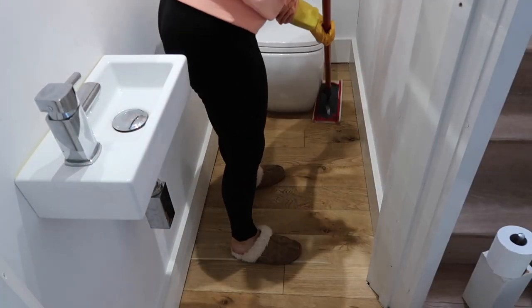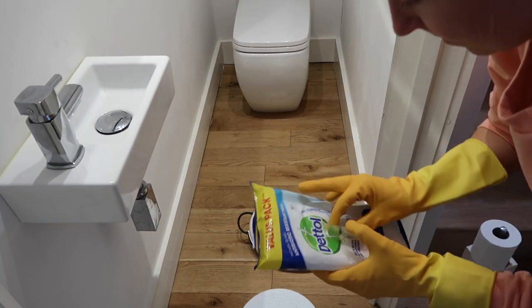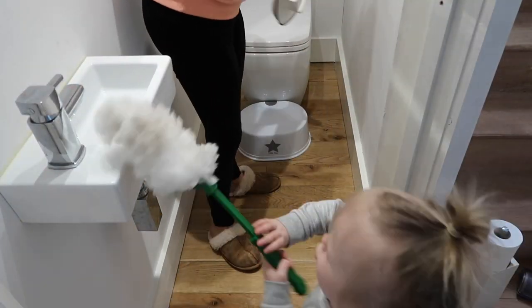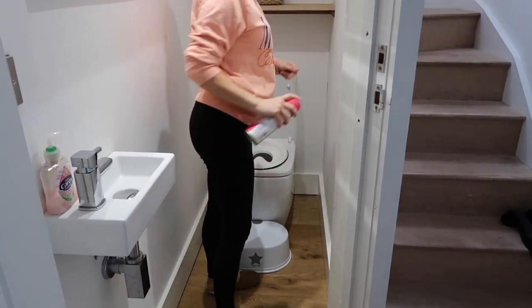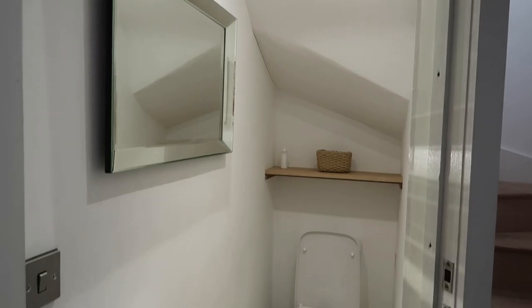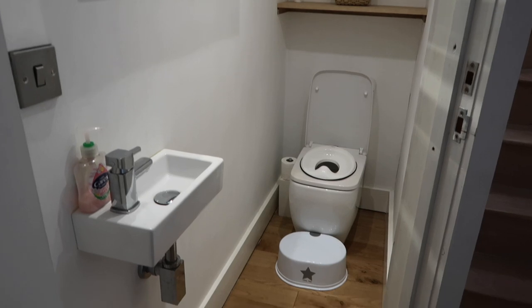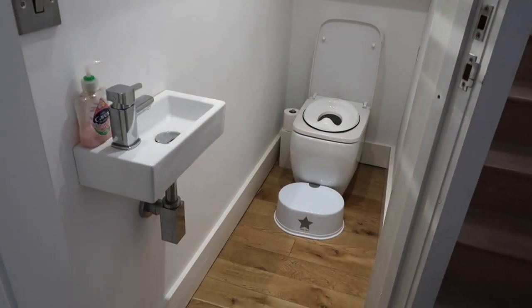I'm then going to use my Vileida mop again — this is great because it gets down the sides of the toilets and also down the sides of my bath at the top of the house. I'm going to give all of Pollyanna's potty training things a good wipe over with some Dettol. I also always make sure I spray the light switches and door handles with the Dettol spray. And there you have it — three bathrooms done in about two and a half hours. It took quite a long time; I think it's the shower room that takes the longest. Thank you so much for watching and I'll see you in my next video.